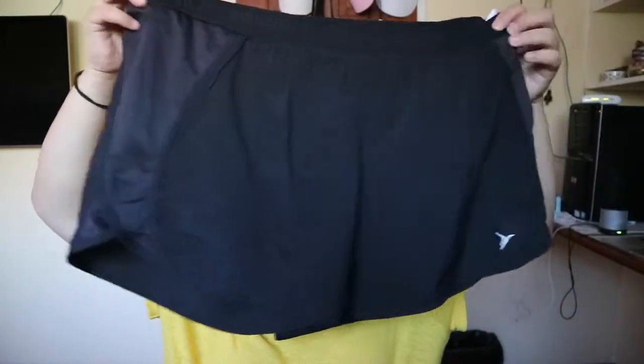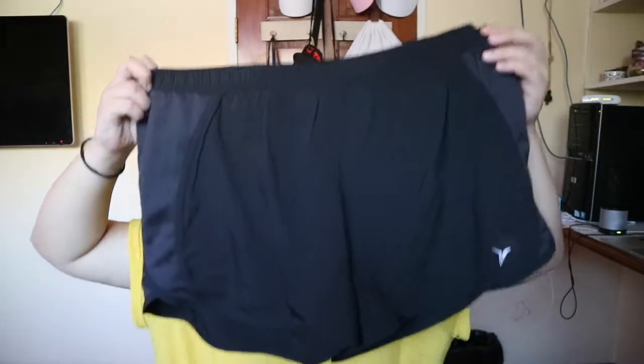Another running shorts — it has something inside as well. Black. And the last workout piece is from Lululemon. They sell Lululemon at the surplus shop.